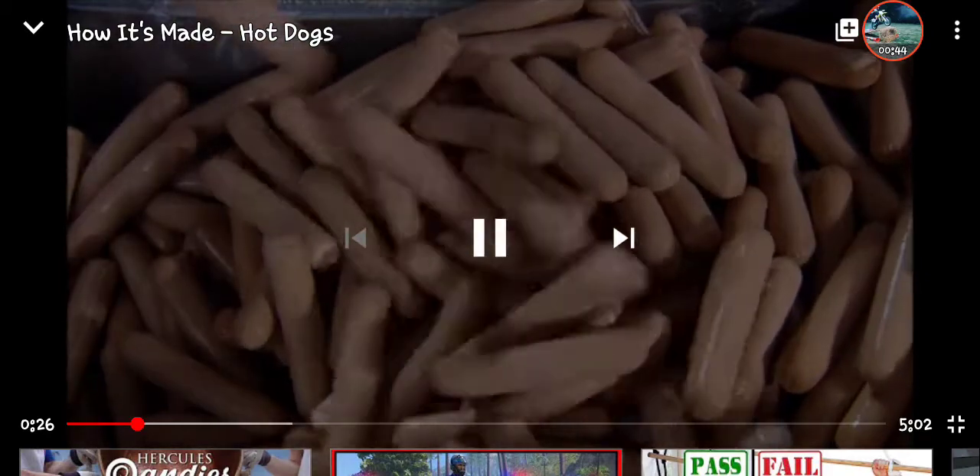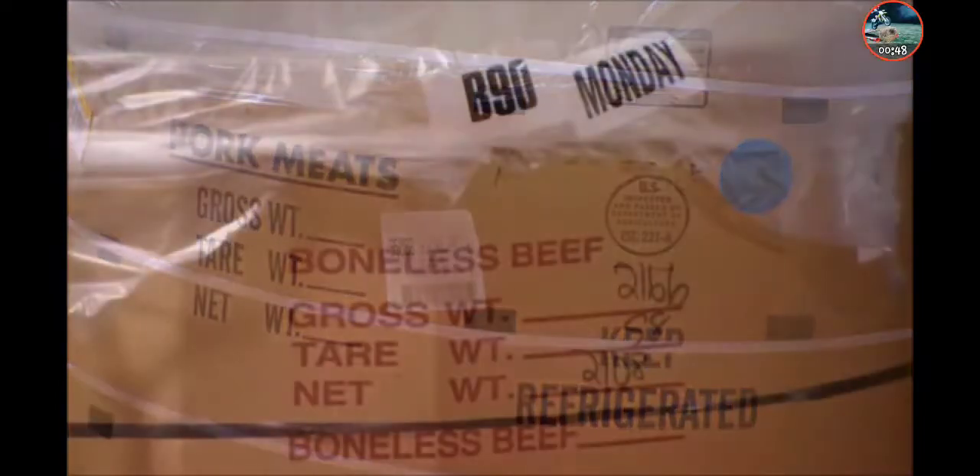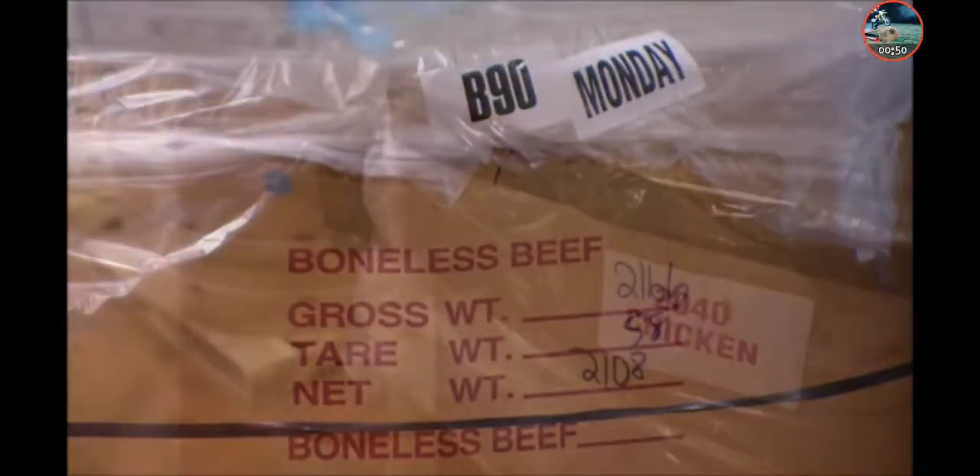They should put that in a satisfying video. Traditional hot dogs are made from a mix of pork, beef, and chicken.